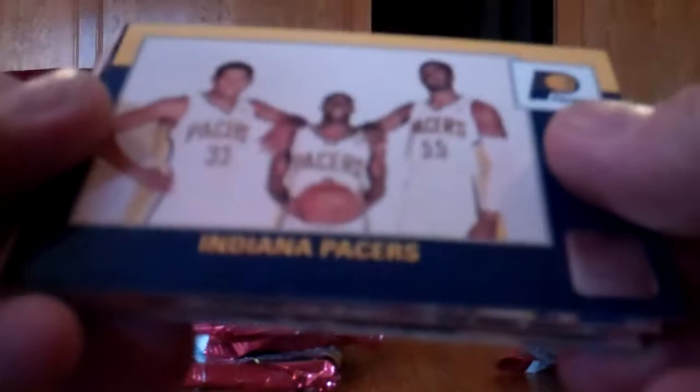Pack four: Pacers team card, Francisco Garcia, Luke Herringati rookie, a green Channing Frye die cut, Wilson Chandler, Kyle Korver, David West, Mario Chalmers, Corey Brewer, and Carlos Arreo.